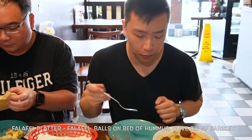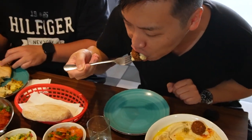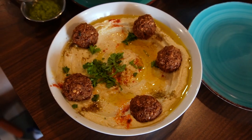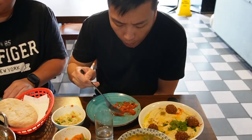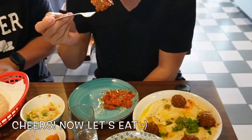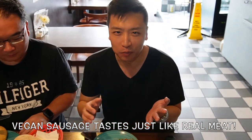First of all, I'll try out the falafel. I'm going to try out the shakshuka. First bite — it's really, really delicious, full of tomato flavors. This is the vegan sausage. Honestly, I cannot tell the difference between meat and vegan sausage.